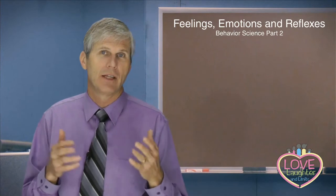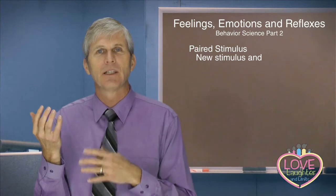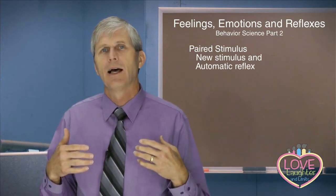If we look at learning feelings and the way we feel about certain things, feelings are learned through what we call paired stimulus. This is where something we experience — a stimulus, a sight, a taste, a smell, something from our senses — is experienced at the same time we get this physiological automatic reflex, and then the two become paired together. This is generally known as classical conditioning.